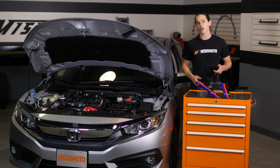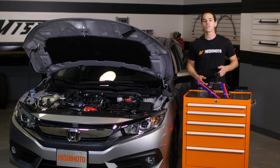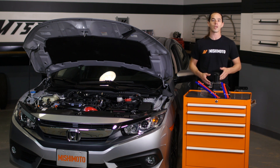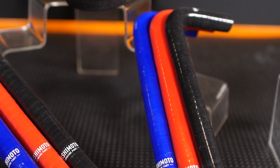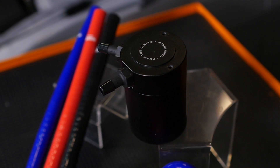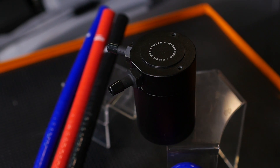Inside the can you'll find an internal air turbulator, a baffle, and a 50 micron bronze filter designed to pull vaporized oil from the air, collecting blow-by and contaminants before they reach your intake. Our unique design redirects the incoming air, trapping it in the can for longer and allowing it to capture more oil than standard catch cans.